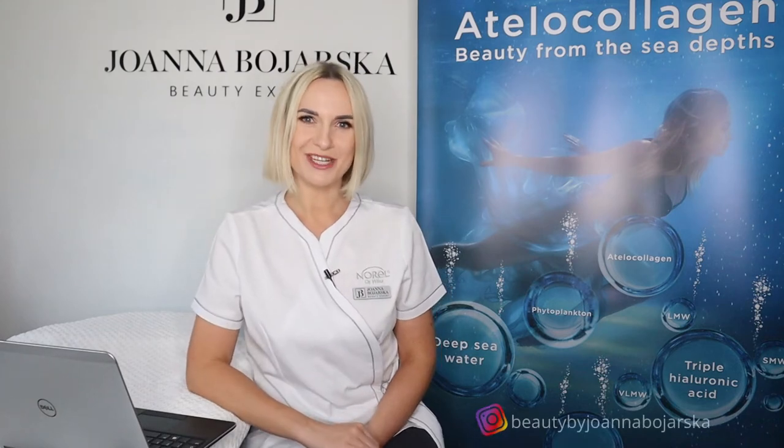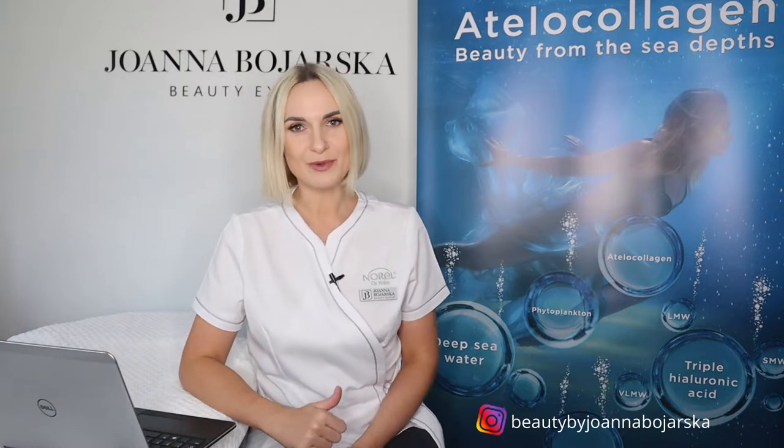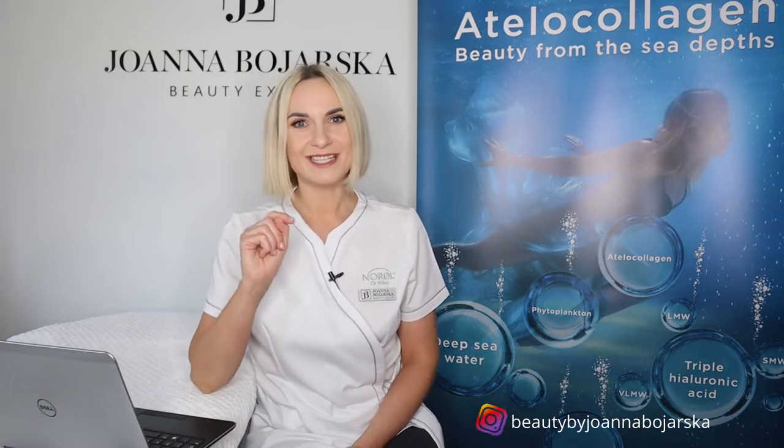Hello everyone, my name is Joanna Bojarska and on this channel I share with you all my beauty tips, advising on professional and home skincare as well as showing you my professional beauty treatments, just like this one today.